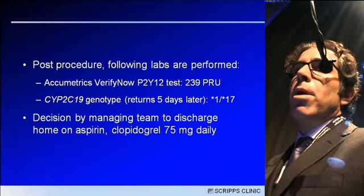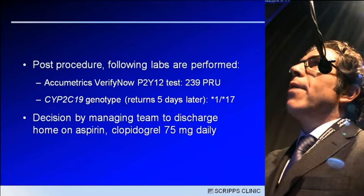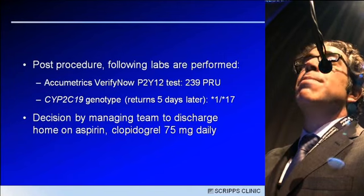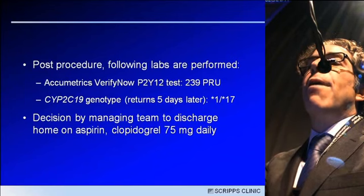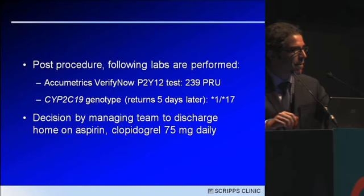He was on bivalirudin as a monotherapy anticoagulant and had a very excellent result checked with intravascular ultrasound. This patient did great and went home. Before discharge, the team had ordered a VerifyNow P2Y12 test, which was 239 PRU. The higher the PRU, the higher the level of on-treatment reactivity. We also do CYP2C19 genotyping at our center, although it takes four to five days for the result. In this case, the patient was heterozygous for the gain-of-function CYP2C19*17 allele, despite having elevated on-treatment reactivity. The patient was sent home on aspirin and clopidogrel 75 milligrams daily.